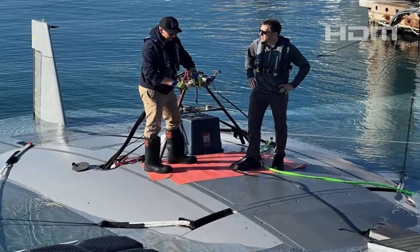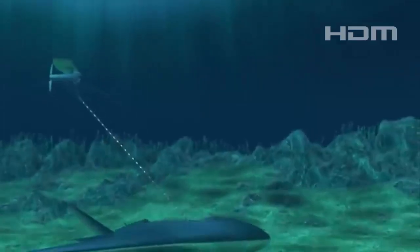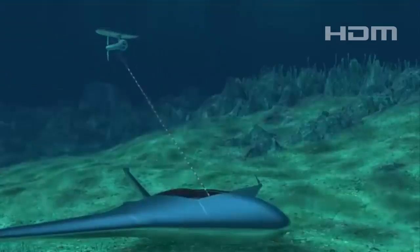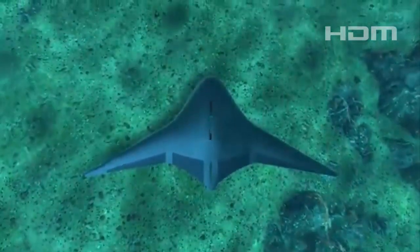The Manta Ray's ability to operate autonomously and support various payloads positions it as a valuable asset for future naval operations. As development continues, the UUV could play a pivotal role in underwater surveillance, reconnaissance, and other critical missions.